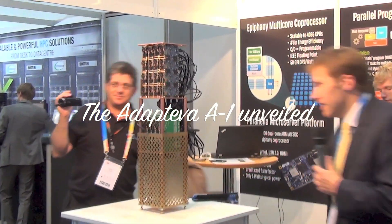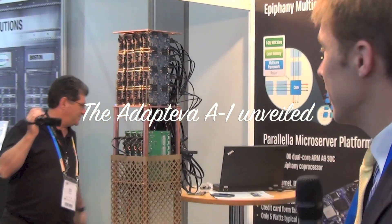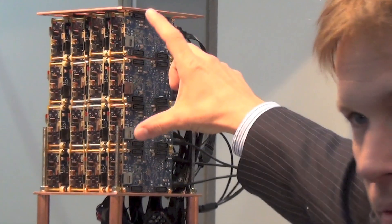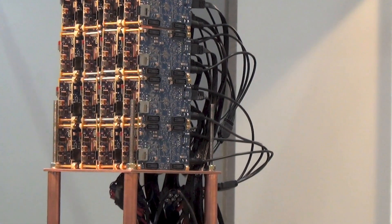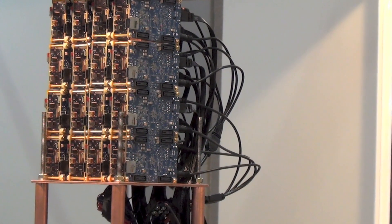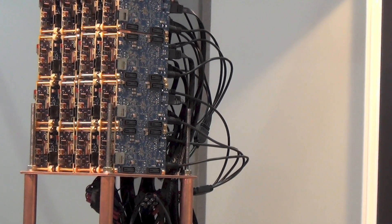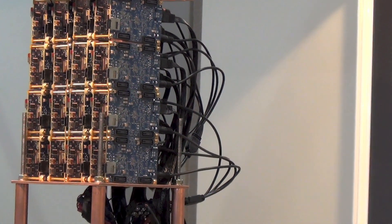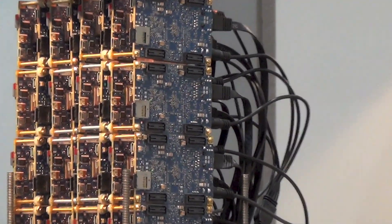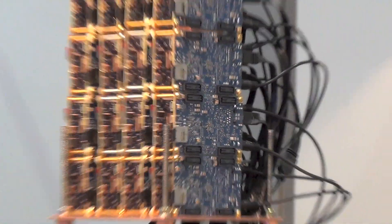This is a complete cluster system. It's obviously a prototype the way it's set up right now. What we have up here on top is 32 individual computer nodes, each one the size of a credit card, and each computer node has 66 RISC CPU cores. So that's fairly dense. We achieved with this system 15 gigaflops per watt — even though this is basically a toy system, we achieved something that nobody else in the world has done until today.